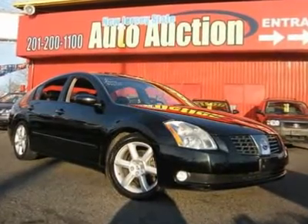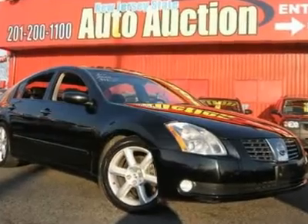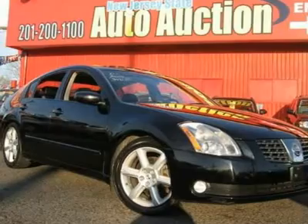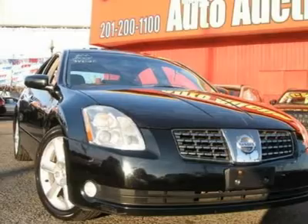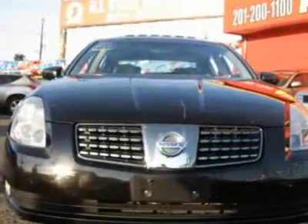This 2004 Nissan Maxima 4-door SE sedan features a 3.5L V6 MPI DOHC 24-valve gasoline engine. It is equipped with a 6-speed manual transmission. The vehicle is onyx with a black leather interior and is covered by a limited warranty.